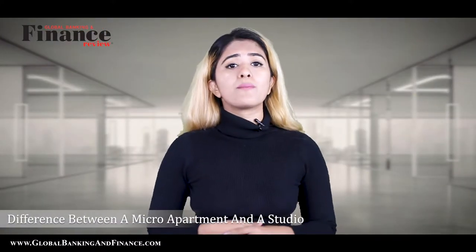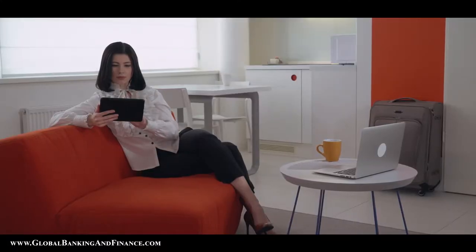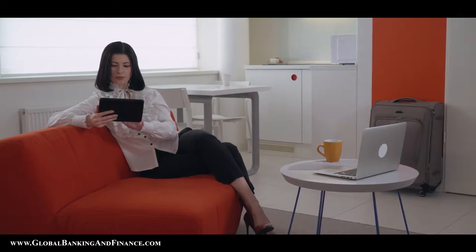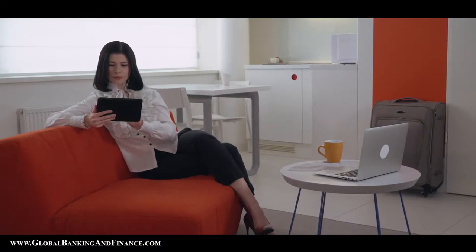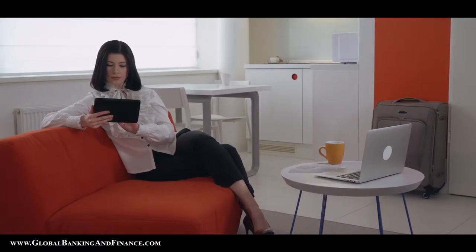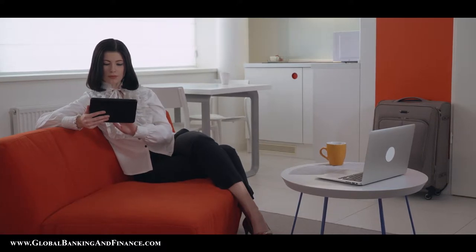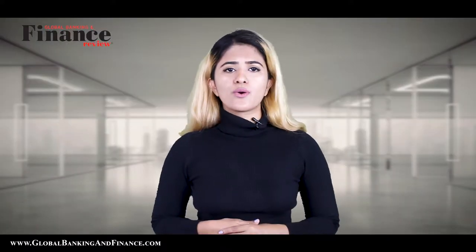Difference between a micro apartment and a studio apartment: a typical studio apartment is 500 to 600 square feet, whereas a micro apartment is 100 to 400 square feet. A micro apartment of 300 square feet will have approximately a 60 square feet kitchen, a 30 square feet bathroom and the rest is living space. You should buy furniture creatively — use a futon as a multi-purpose bed and sofa, an ottoman for storage and workstation, and shelves for storing other stuff.